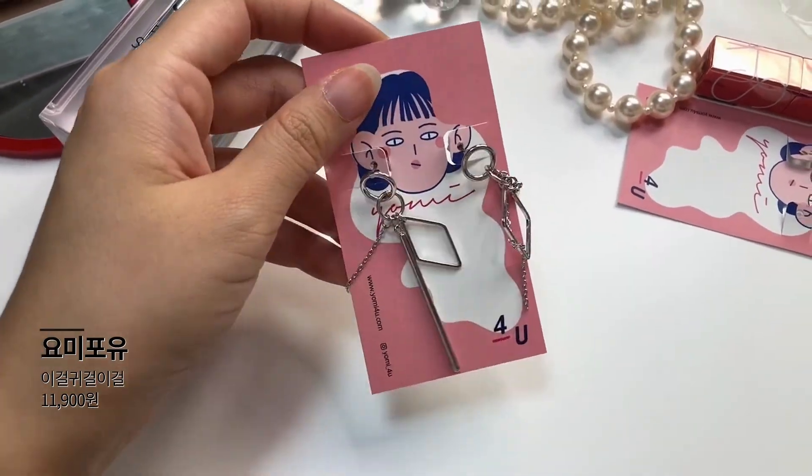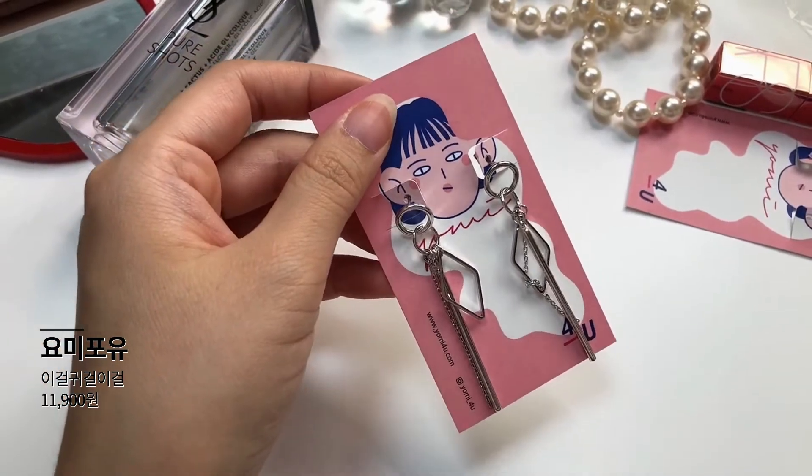다음으로 보여드릴 제품도 바로 요미포유 제품이에요. '이걸 귀걸이걸'이라는 이름이 붙어있는 귀걸인데요. 약간 볼디한 느낌이면서 주렁주렁 달려있어서 힙스러운 느낌이 나가지고 몇 번 착용을 했거든요. 무게감은 거의 없고 되게 가벼워서 좋아요. 귀가 늘어짐이 별로 없고요. 요미포유 사이트에는 거의 만 원대의 귀걸이들이 많고 연예인들도 많이 착용한 제품들이 있어요. 저는 실버로 선택했습니다.